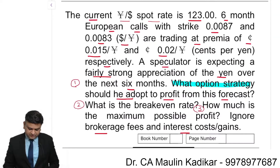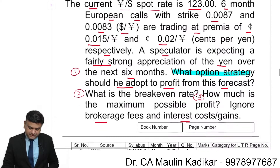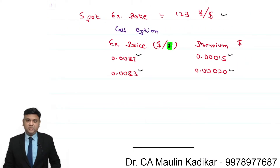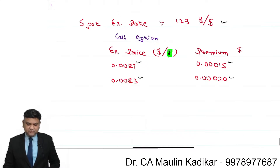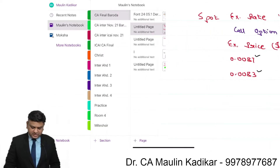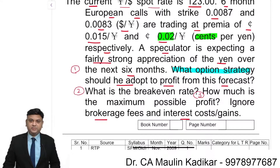The question provides the premium amount in cents. We understand that 100 cents equals 1 dollar. So 0.02 cent is equal to 0.0020 dollar, and similarly the other premium amount is given to us. If you are expecting the yen currency to appreciate, we need to determine what kind of option strategy to adopt for making a gain.